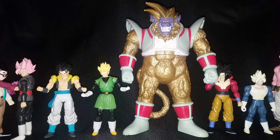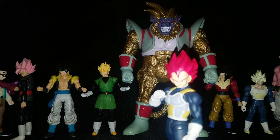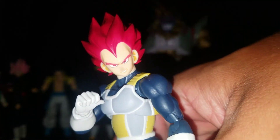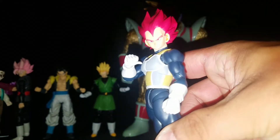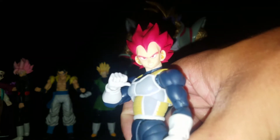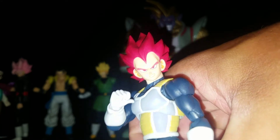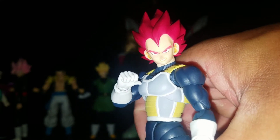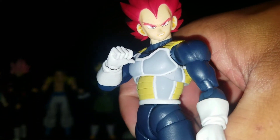Number 3 is the SH Figuarts Super Saiyan Blue and Super Saiyan God Vegeta. He's amazing — the color, the hair sculpt, the body, everything about him is just incredible and fits so well. On top of that, he's the first SH Figuarts Vegeta I know of that has interchangeable heads, and one of those heads is actually Super Saiyan God. Super happy to have him, and he's an amazing figure, which is why he's at number 3.